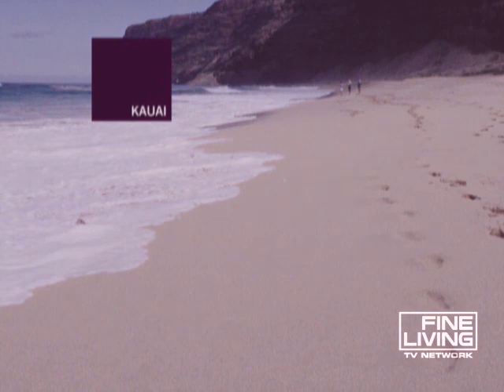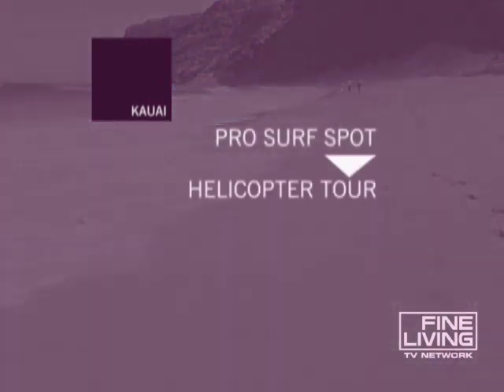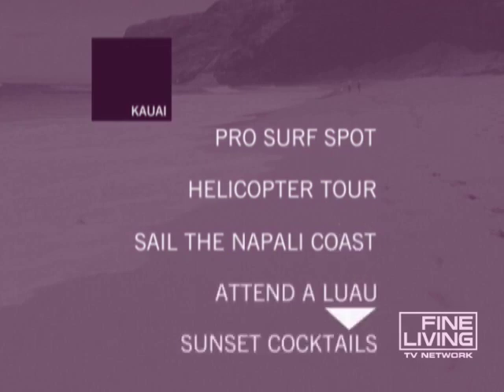Your front door beach is a professional surf spot. Whoosh in a helicopter for a thrilling ride with stunning views. Sail the Napali coast by catamaran. Dance hula style at a luau. Drink cocktails at the hotel on the hill and watch the sun drop through a panoramic window.